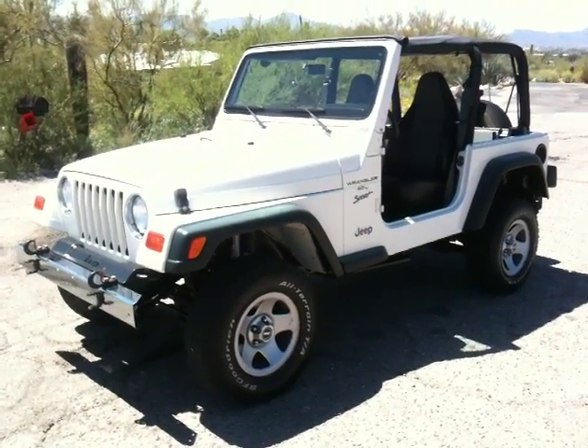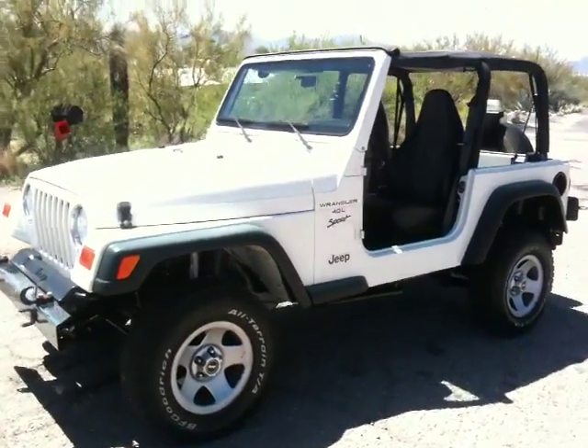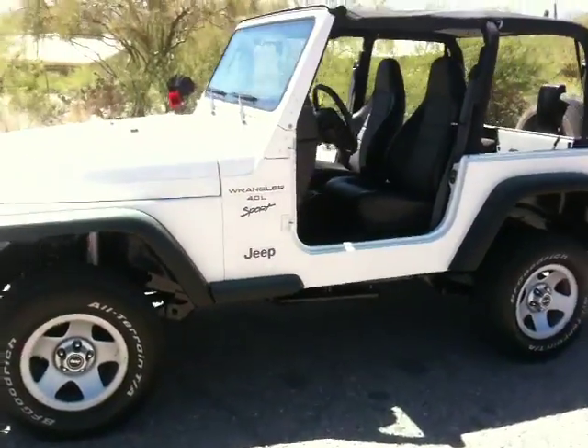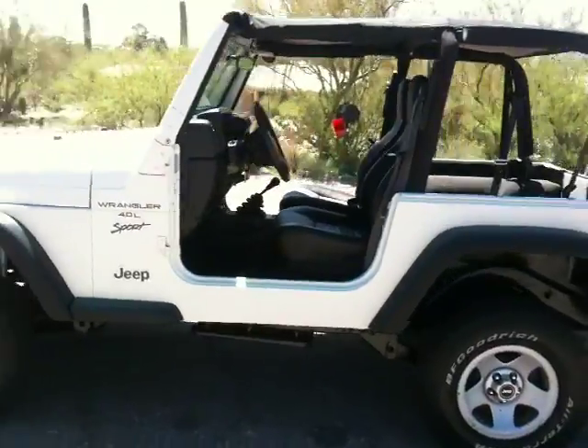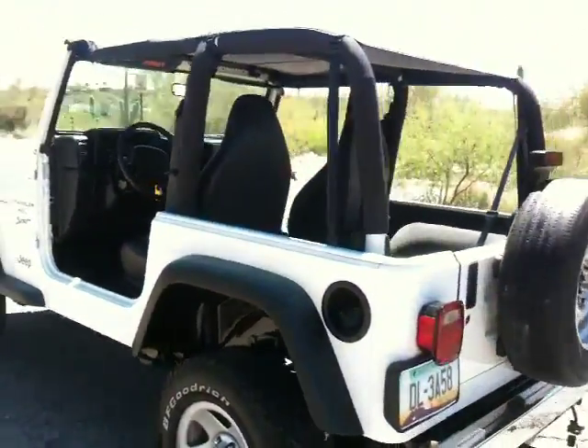Hi, this is Dennis with Wheel Kinetics, and this is our 99 Jeep Wrangler for sale on eBay. This is a theft recovery, it is a clean title, actual miles. We bought it from an insurance company at auction.